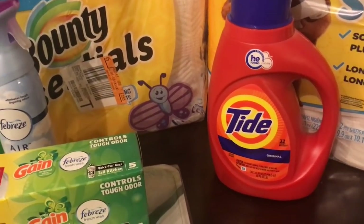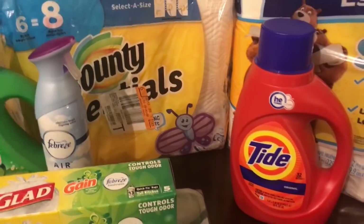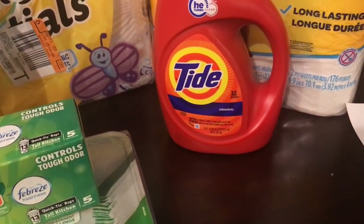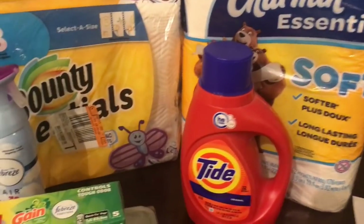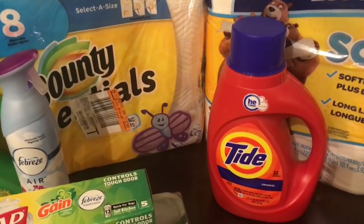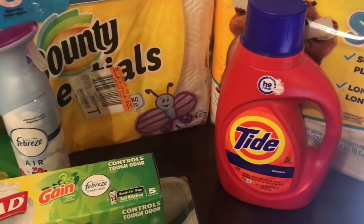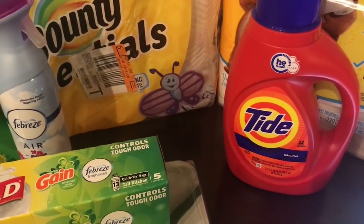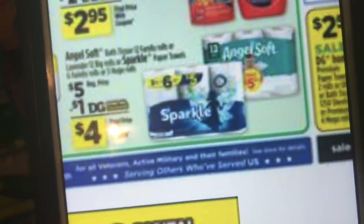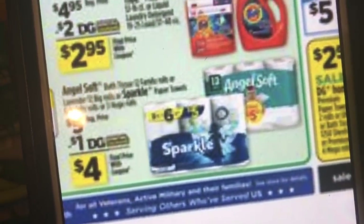Then grab an Angel Soft bath tissue 12 rolls. If you don't want the Angel Soft, you can get Sparkle paper towel 6 rolls instead - they're the same price at $5.00 each. Either way, your subtotal will be $25.40 before coupons.